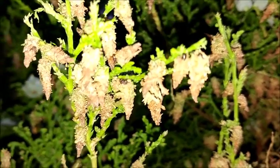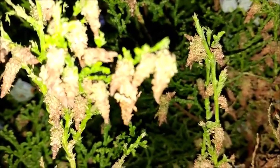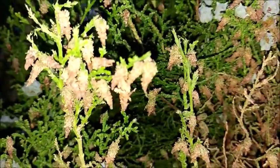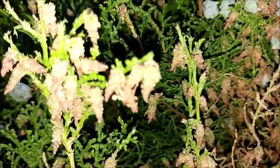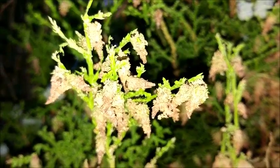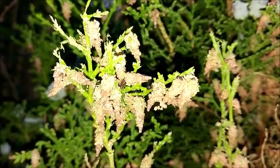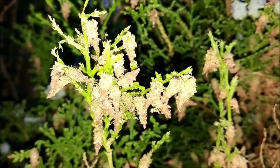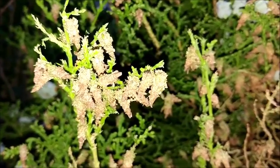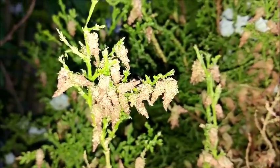See the little grub on there, right there. Are you seeing this little worm thing? Completely eating my arborvitae.